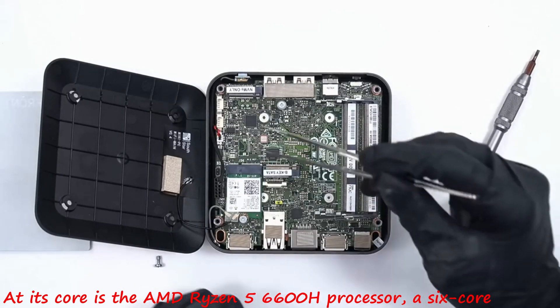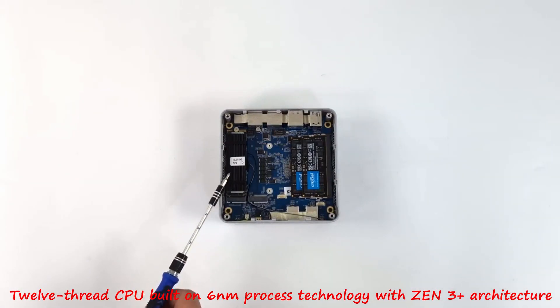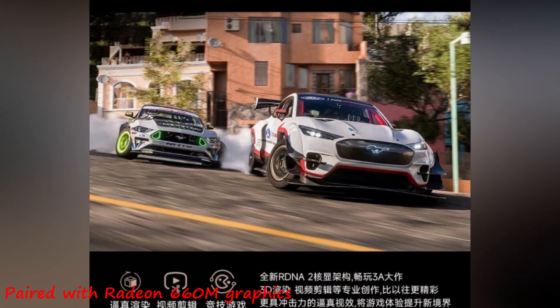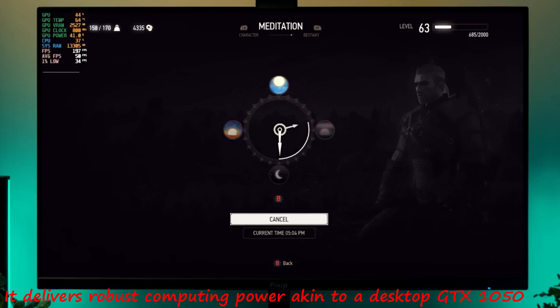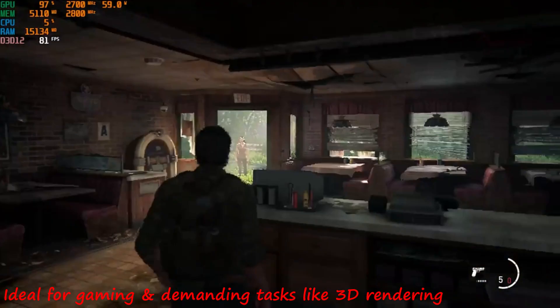At its core is the AMD Ryzen 5 6600H processor, a 6-core, 12-thread CPU built on 6nm process technology with Zen 3 Plus architecture. Paired with Radeon 660M graphics, it delivers robust computing power akin to a desktop GTX 1050, ideal for gaming and demanding tasks like 3D rendering.